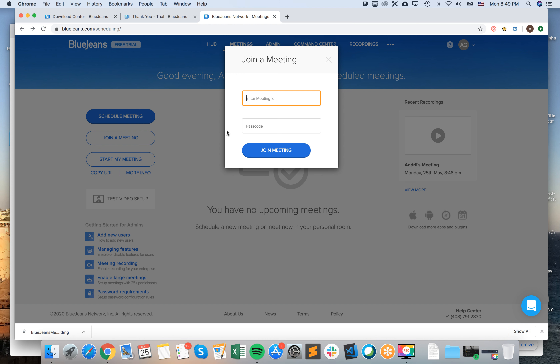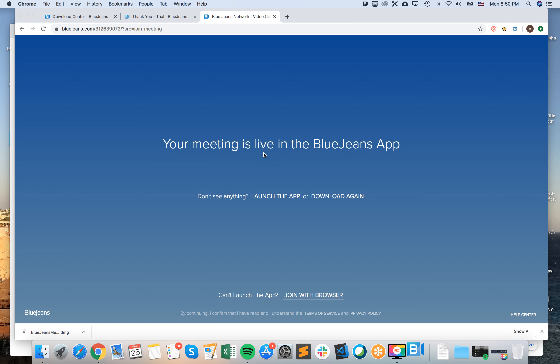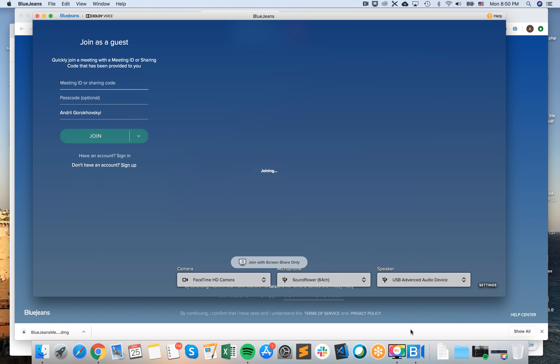Then you need to enter the meeting ID and passcode if there is a passcode. So I just click join meeting, and then I already have my BlueJeans app installed, and it will automatically launch here.